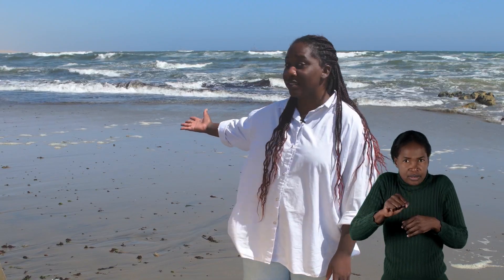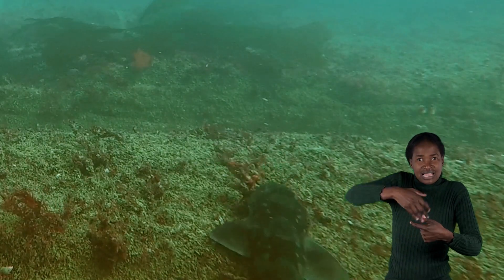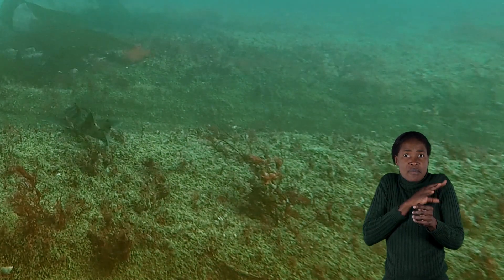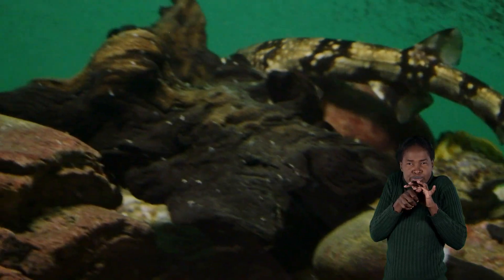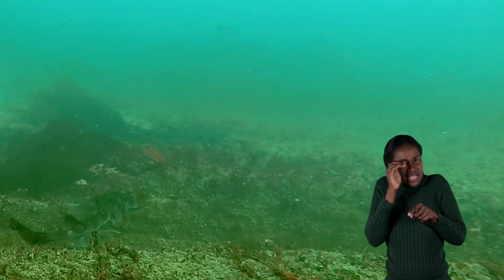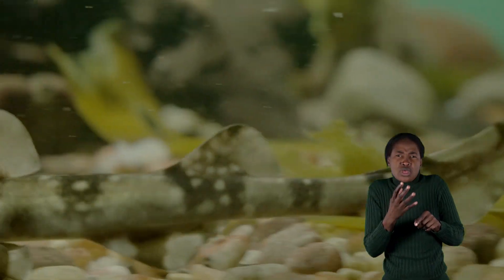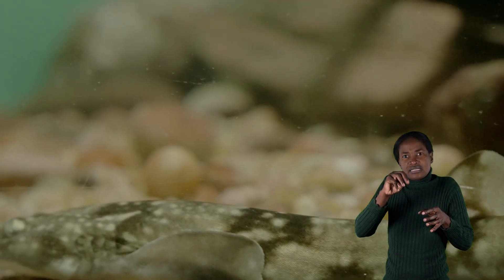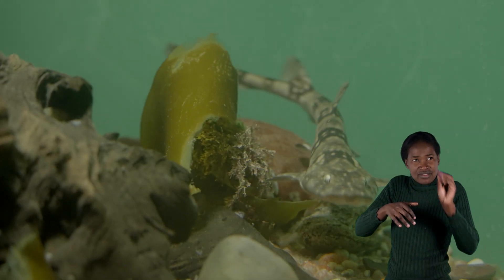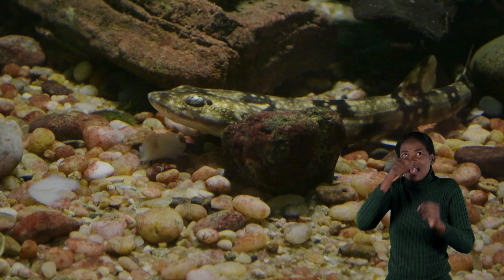At the other end of the spectrum are the little sharks that live close to shore in Namibia's kelp forests. The dark shy shark is one of the smallest and gets its name from the fact that when it feels threatened, it curls up and hides its face behind its tail, as if it was shy. Shy sharks are really beautiful and only reach about 60 centimeters in length. They are also found only along the west coast of South Africa and the coast of Namibia — they don't live anywhere else in the world.